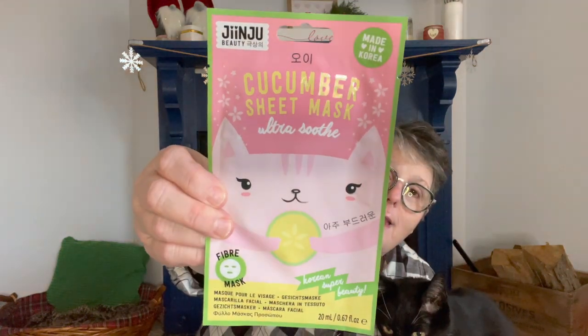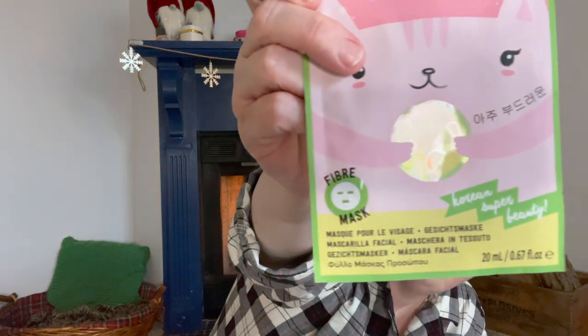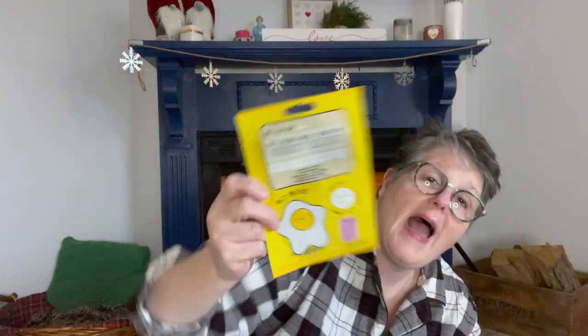This is Jinju Beauty, also made in Korea, and it's a cucumber mask — how sweet is that with the kitty on the packaging! The contents are written in Korean so it'll be a surprise. Then the last one is made with egg whites — this is Sugu Beauty, again made in Korea, and it's a regular sheet mask. There are instructions in English. This one is actually manufactured in London.